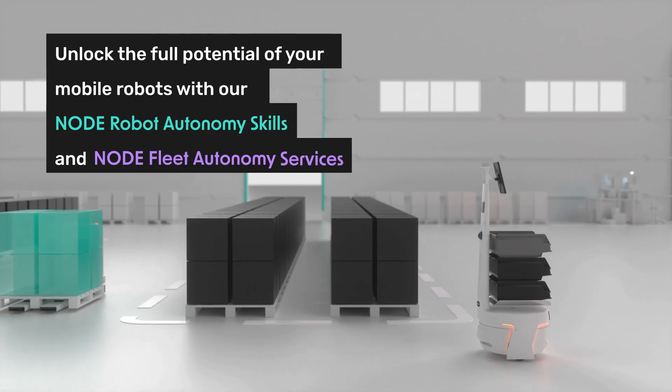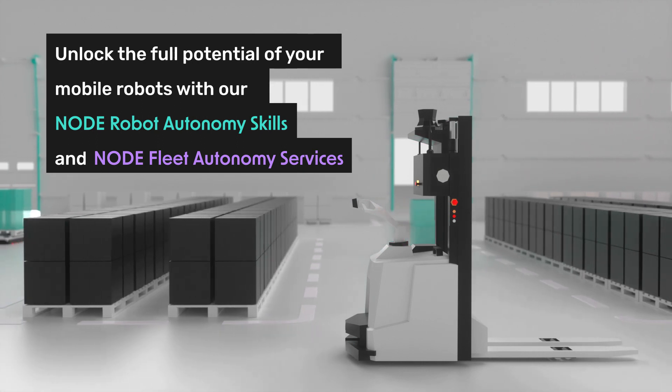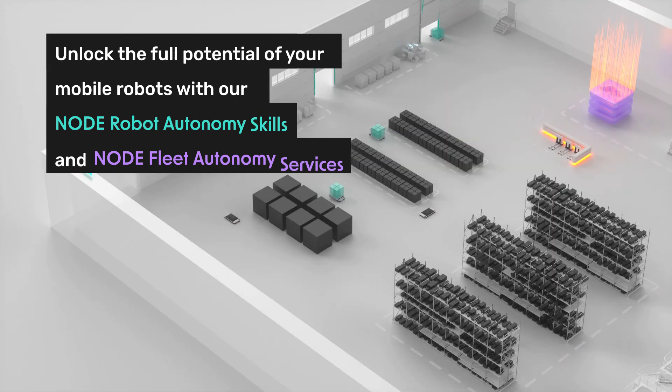Our hardware-agnostic robot autonomy skills and fleet autonomy services can be easily implemented on any type of mobile robot and support a variety of different use cases, kinematics, and sensor types.